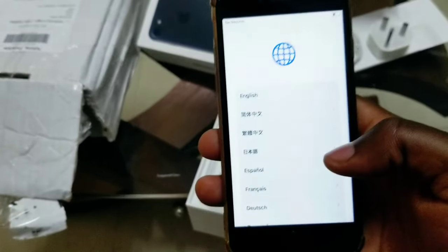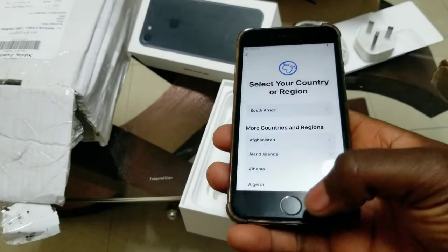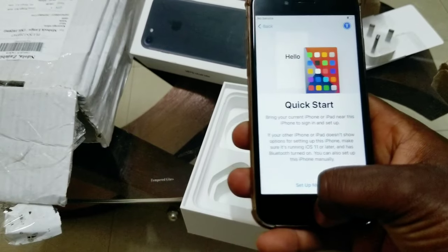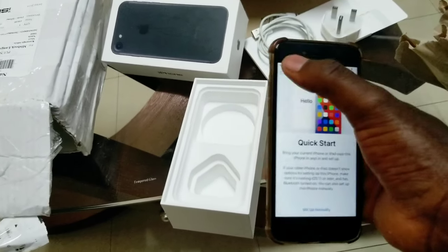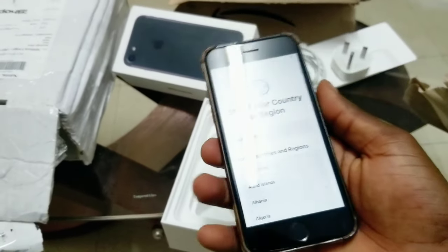Okay, and now this is the phone. I'm not going to do much because I'm not the one it's for, so I will just leave it like this.